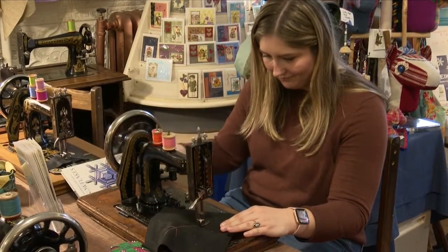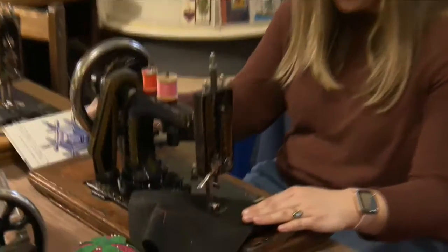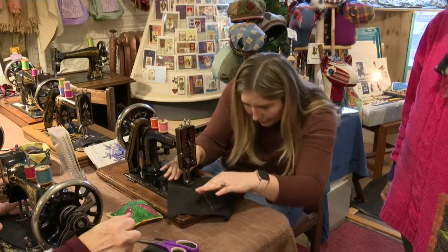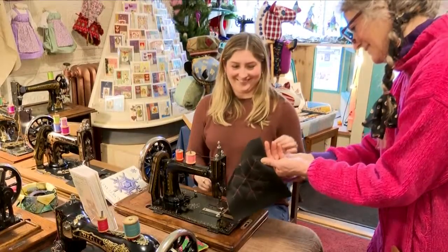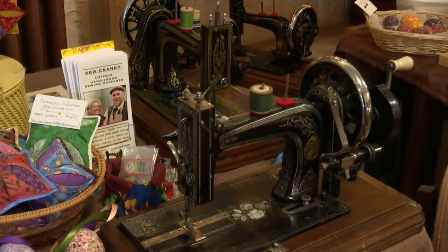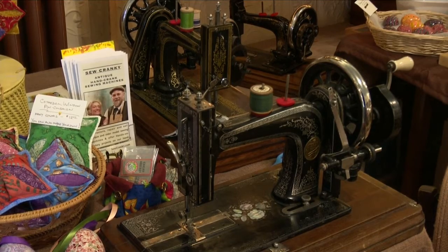Kids as young as two years old have learned the hand crank sewing machine at Sew Cranky workshops. I just couldn't pass up the opportunity to give it a whirl myself. After a few crooked stitches, I finally got the hang of it. Not too bad — it's pretty good. To learn more about Sew Cranky, you can visit their website, sewcranky.com. In Hancock, Brianna McLean, Local 3 News.